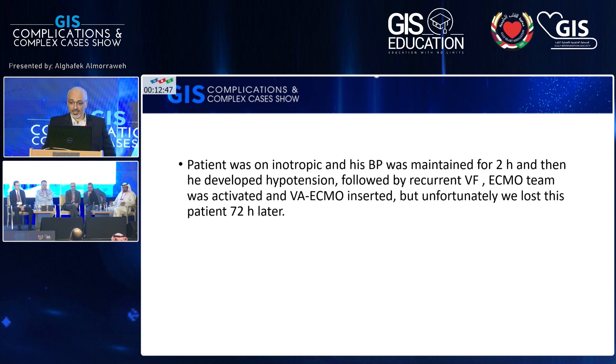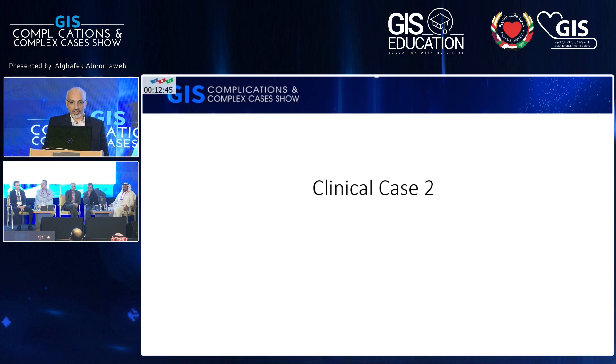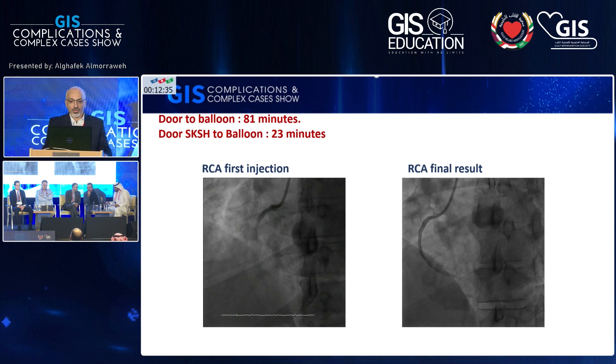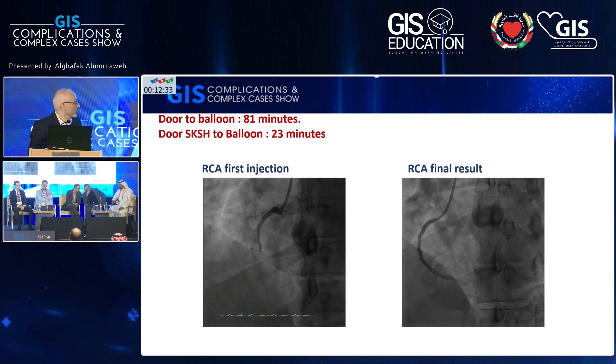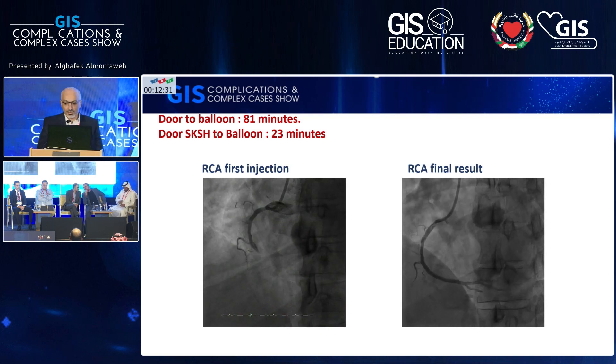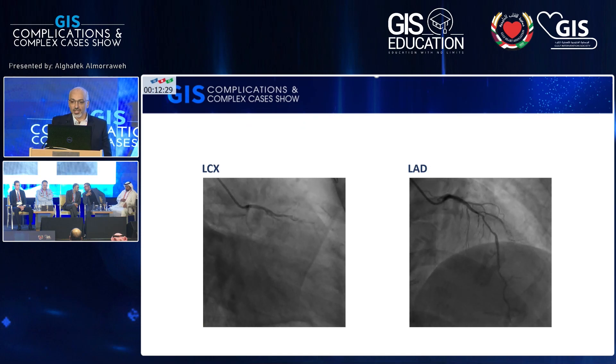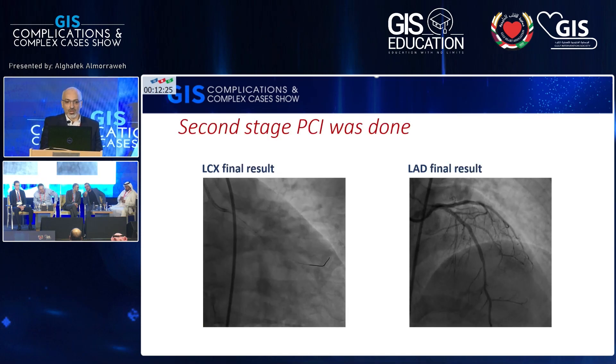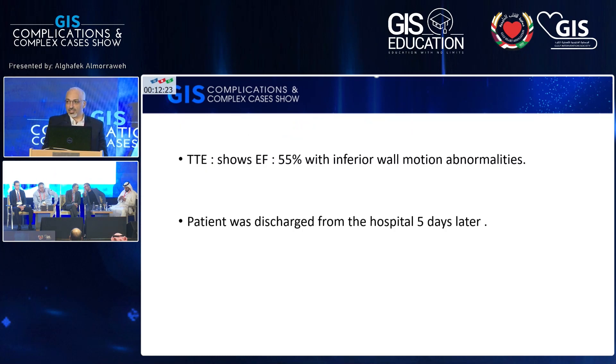This is a case from real practice and we had a lot of discussion about it. The second case is a 48-year-old male who presented to our hospital from a referral team with an inferior STEMI. His ECG shows ST elevation in the inferior leads and the RCA was totally occluded. We did simple PCI to the RCA. The LAD had tight stenosis with circumflex; we did second-stage PCI with a successful result. The patient was discharged five days later with an ejection fraction of 55.